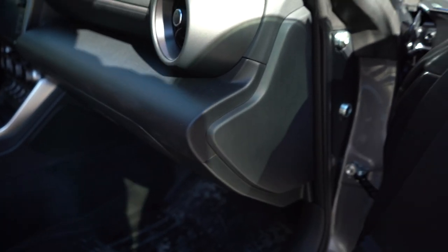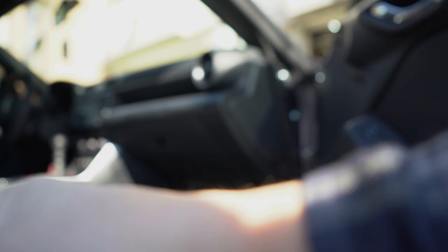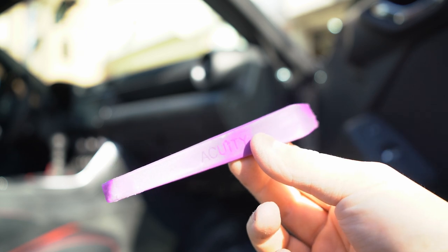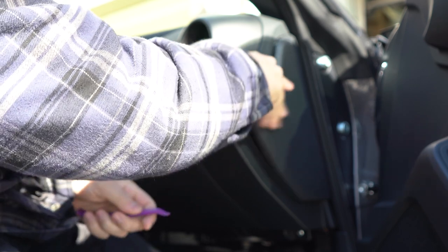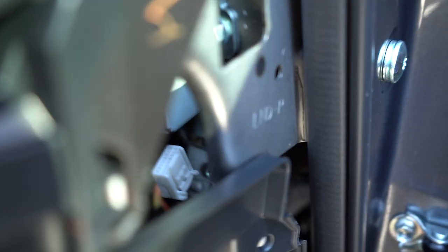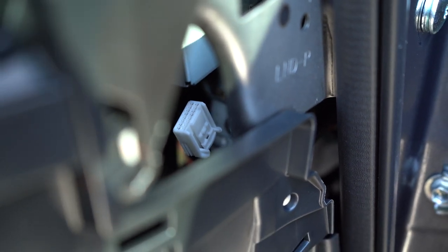To disable the sound dampening we have to remove one panel using trim removal tools — I'd rather not use a flathead because it can damage the plastic on a brand new car. I have these trim tools from Acuity Instruments — good quality, I'll link them below. Once the panel is off, you'll see a white plug underneath a metal box. Push down on the tab at the top and use your other finger to pull the wire — and that is your sound dampening completely off.